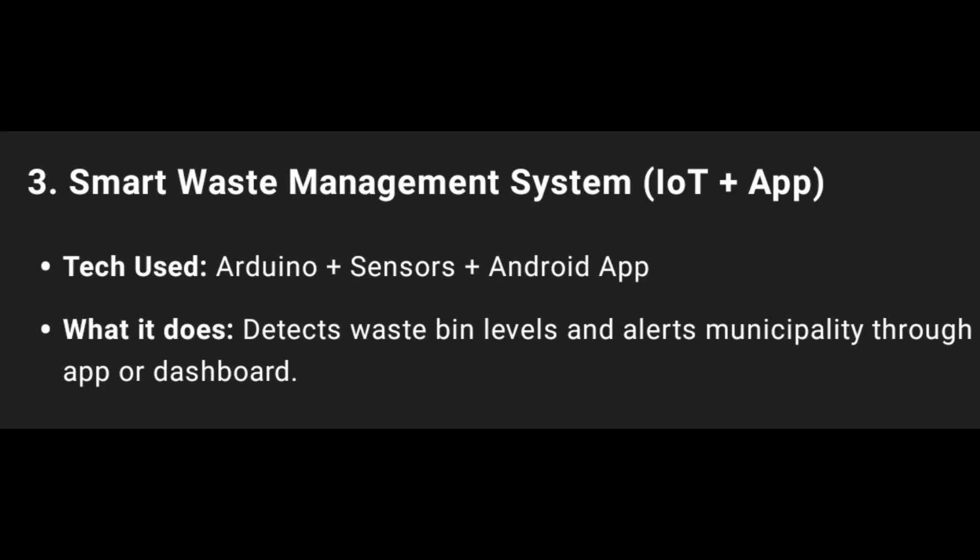Third one: Smart Waste Management System — IoT plus App used, Arduino, Sensors, and Android Apps.